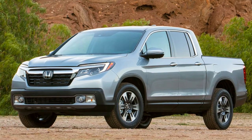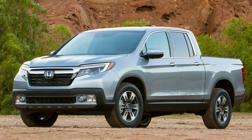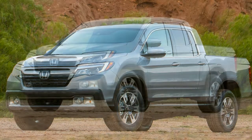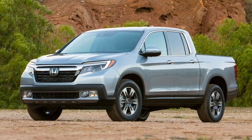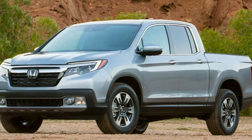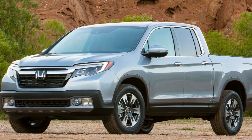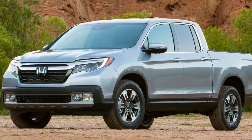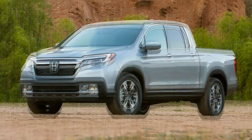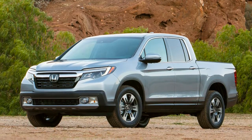One area where the new Ridgeline unquestionably has the upper hand in the midsize truck market is safety. Honda anticipates 5-star NHTSA crash test ratings, as well as good performance in the small overlap test and a Top Safety Pick+ rating. Even if it falls short on one or more of those marks, its suite of safety technologies dwarfs the offerings from GM and Toyota. Adaptive cruise control, lane-keeping assist, road departure mitigation, forward collision warning, lane departure warning, blind spot monitoring, rear cross-traffic monitoring, and automatic high beam control are all available, though you'll need to opt up to the pricier RTL-E or Black Edition trims to get them all.